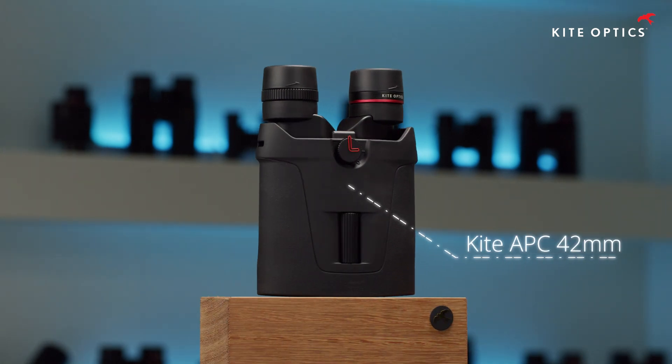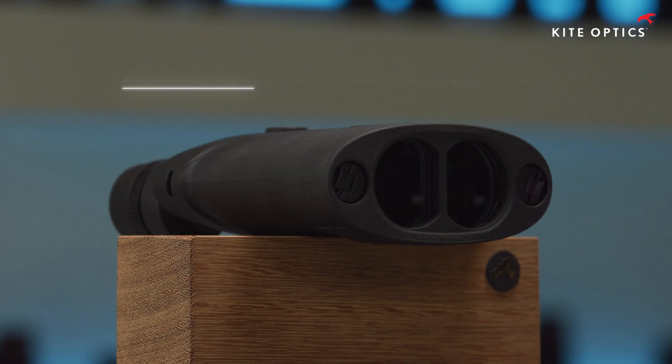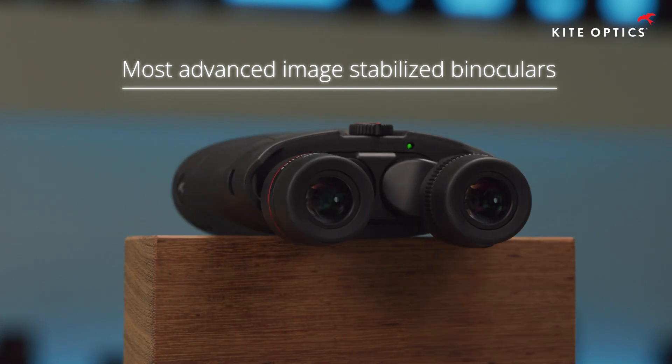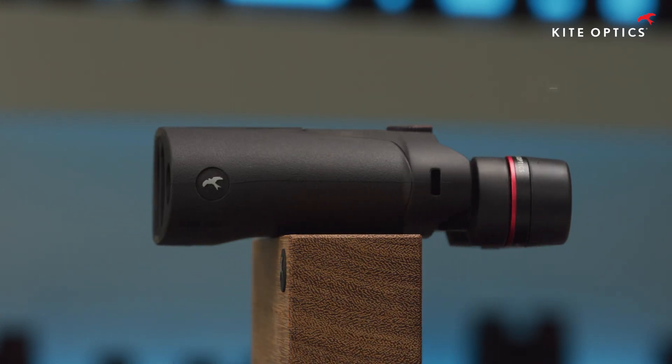These are the KiteOptics APC 42mm binoculars, the most advanced image-stabilized binoculars of their kind and probably the biggest evolution in binoculars since decades.